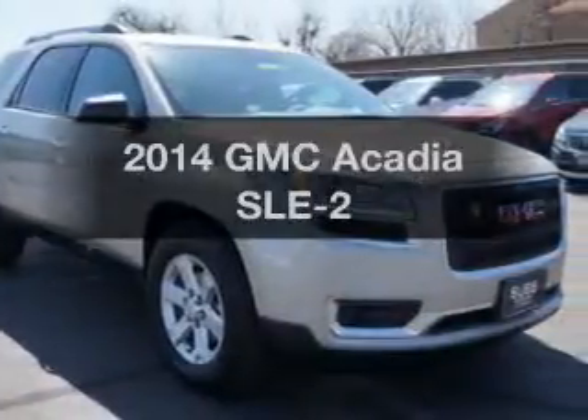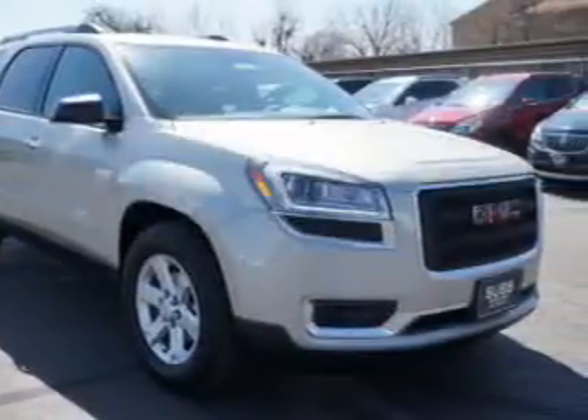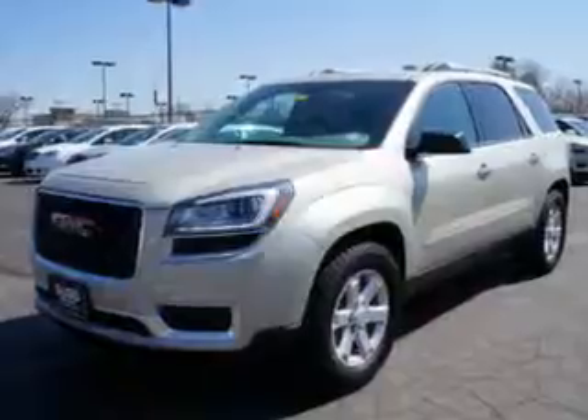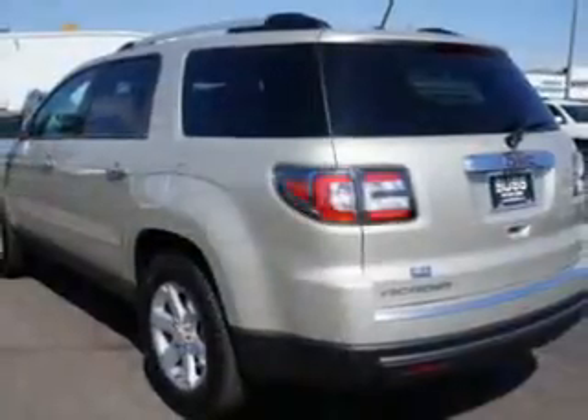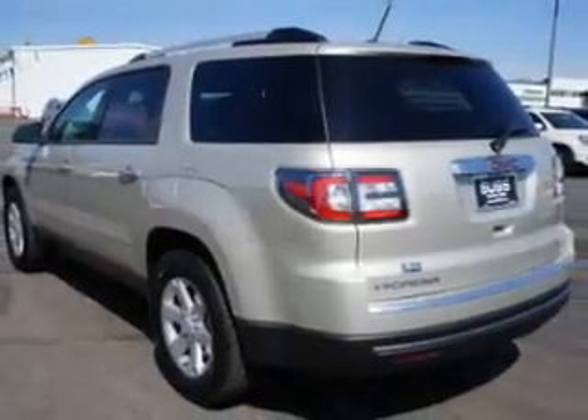Presenting the 2014 GMC Acadia. If you're looking for a first-rate auto, this one could be yours today. The powertrain includes all-wheel drive with a reliable engine, driven by a six-speed automatic transmission.